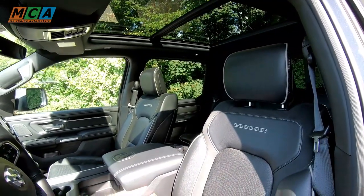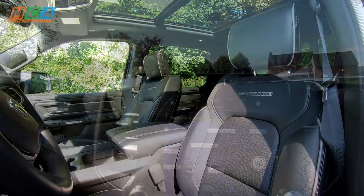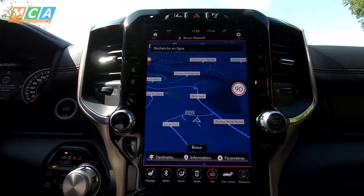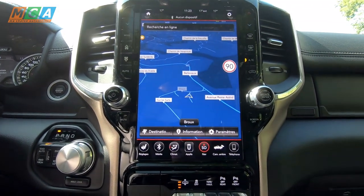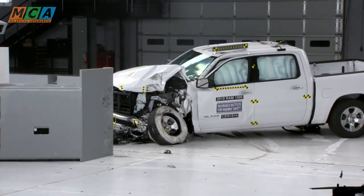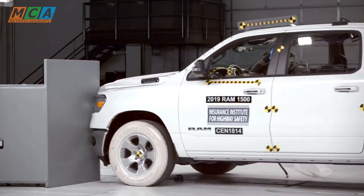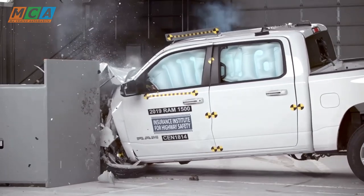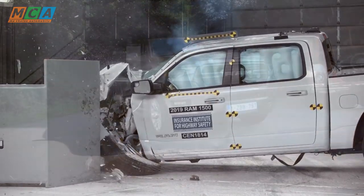Une molette permet de contrôler la transmission intégrale sophistiquée et même de bloquer le différentiel arrière. Le RAM 1500 présente un système multimédia performant avec un bel écran tactile et une connectivité à la page. Le RAM a passé les crash tests de l'Institut Américain des Assurances pour la Sécurité Routière (IIHS), dont les protocoles sont bien plus sévères que ceux de l'Euro NCAP, et il les a réussis avec la meilleure mention.